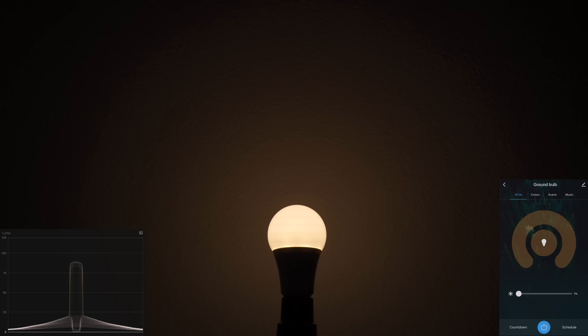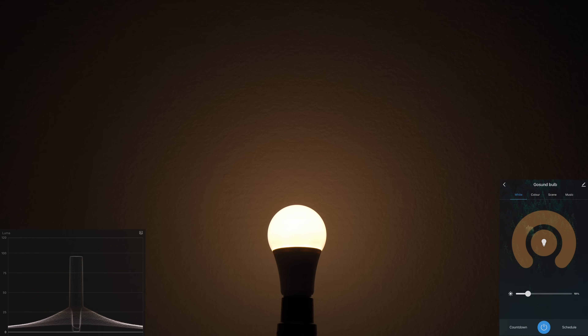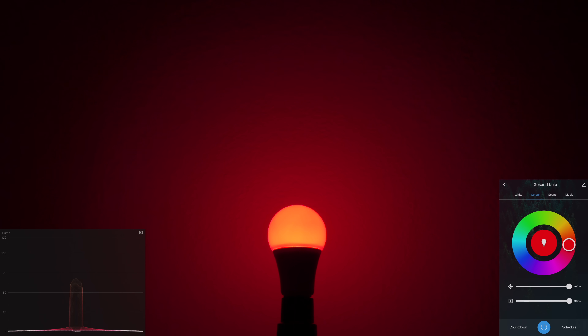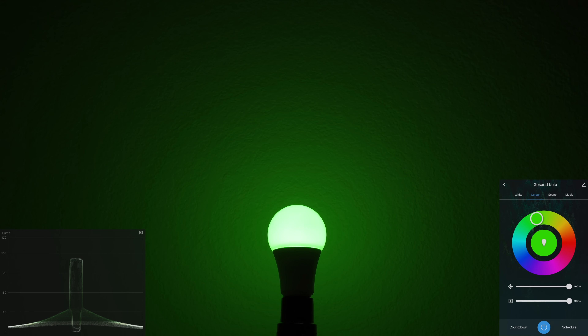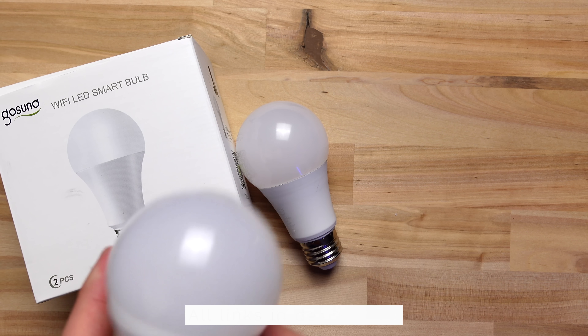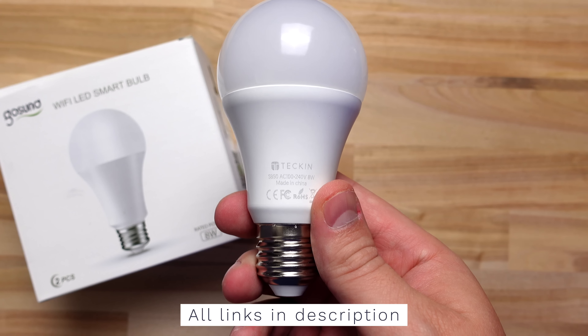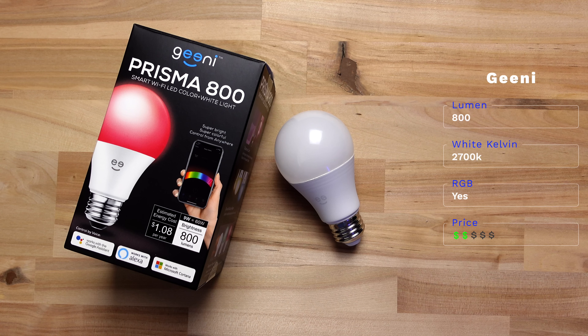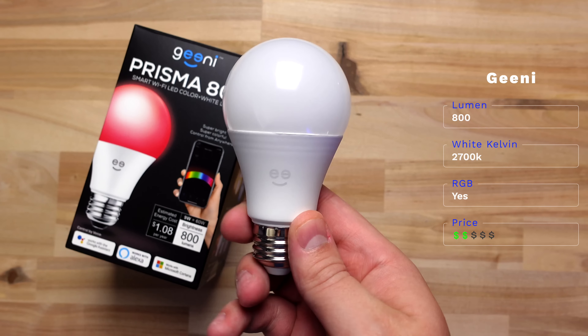Next is Gosund, and these have pretty good reviews on Amazon. They're only about eight dollars a bulb, which is very cheap. The colors aren't that bad except for red, which is dull. However, you cannot change the white temperature, and for that reason I would maybe skip this bulb and instead pay a few extra dollars for something like Teckin that can change white temperature. But overall Gosund isn't that bad, especially for the price.